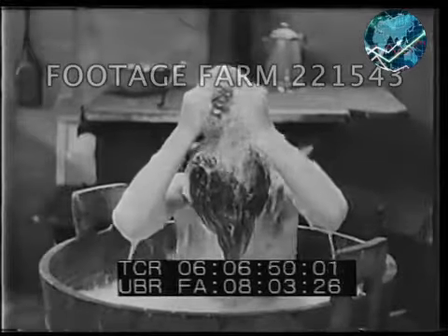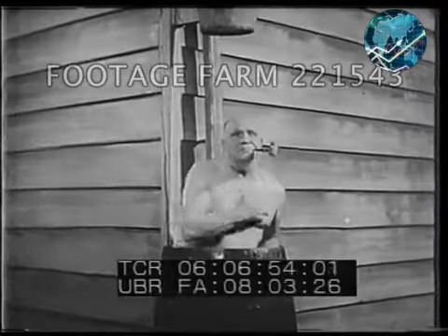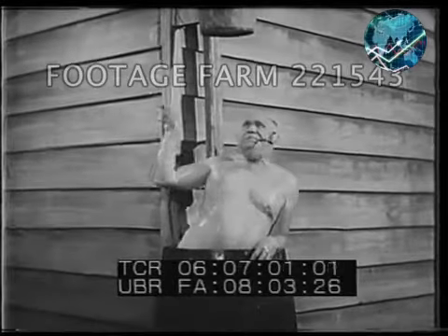How about it, son? But American inventive genius soon brought about progress in bath equipment. Here we see the inventor of the shower bath about to take off for a trial ducking.